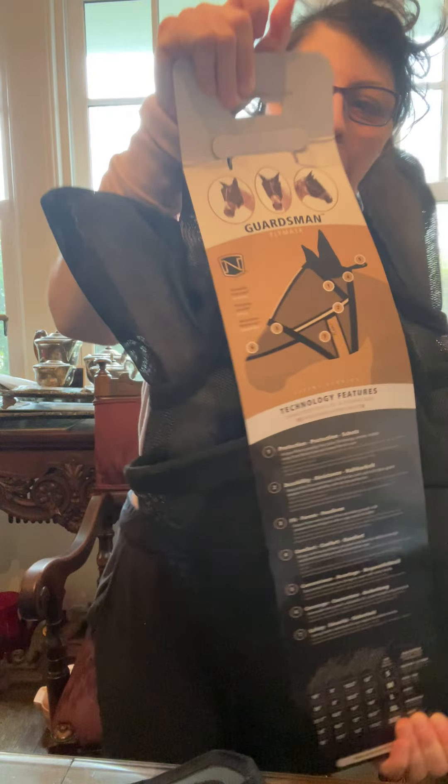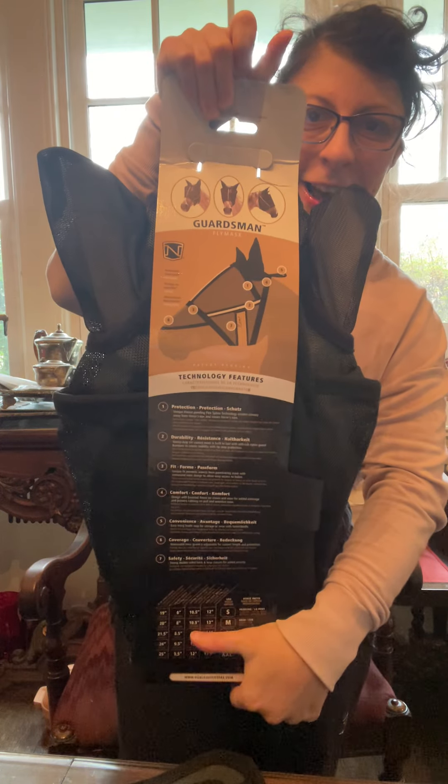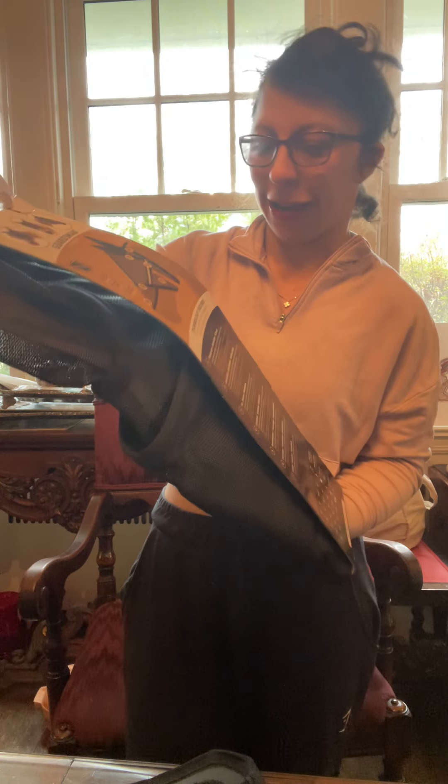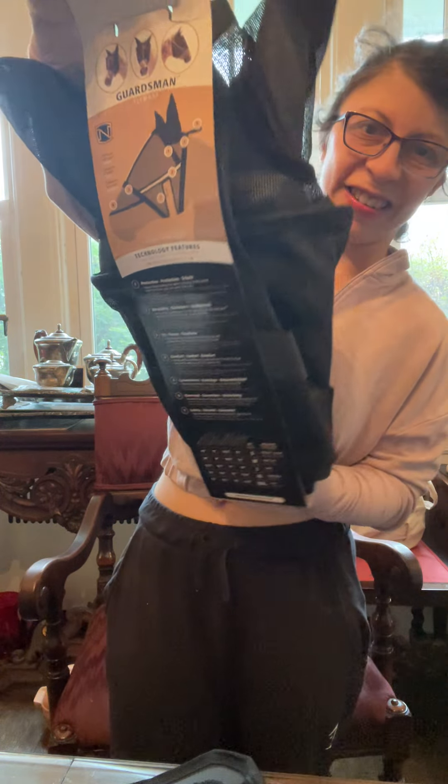Here she is, I am so excited about it. I cannot wait to give this to someone. Thank you guys for watching. Bye, see you in the next vlog.